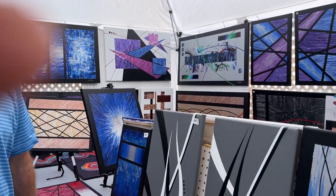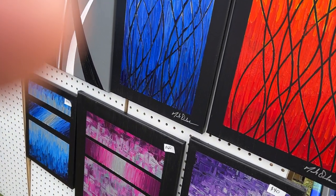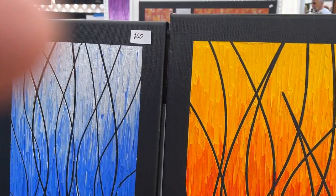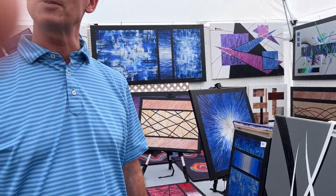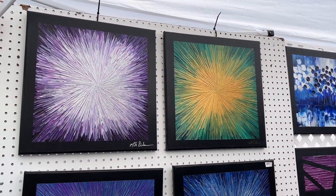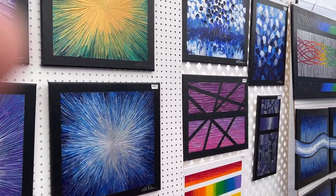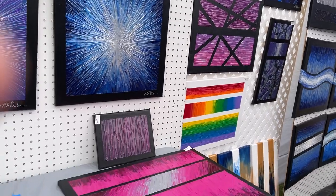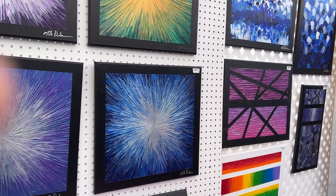A lot of my work is represented here. I do all modern abstracts. It's acrylic paint. A lot of it is applied with a palette knife to create texture and it gives it depth and interest. I also use a lot of painter's tape to create straight lines, but I like things that are shiny and reflect the light in different directions — you can see that in some of my paintings that have the texture and the metallic paint.